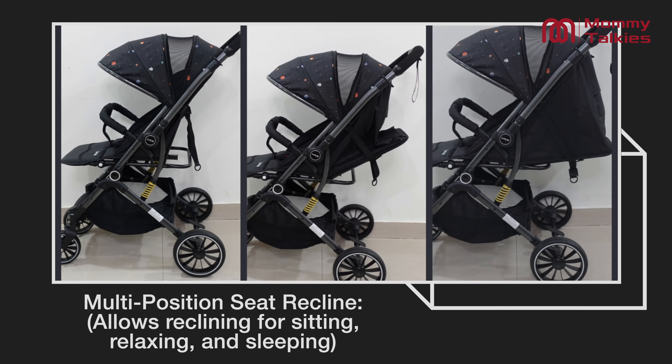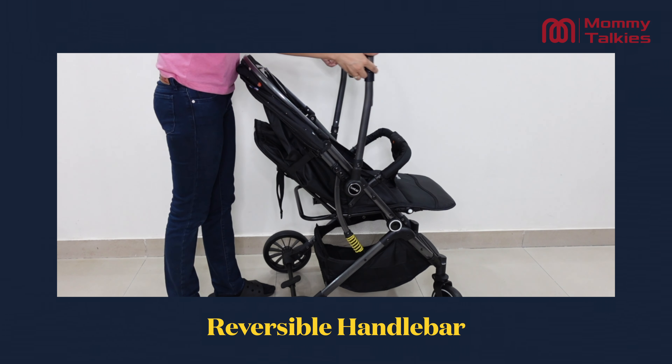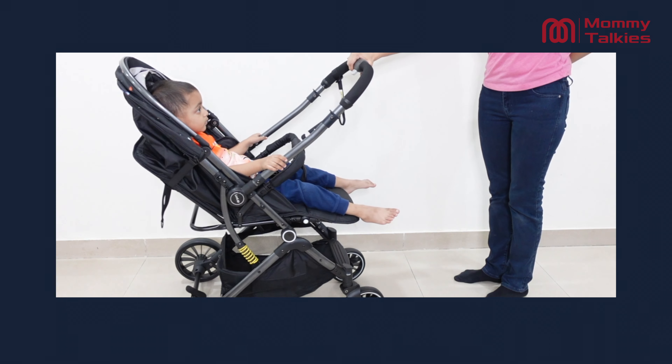You can easily recline the seat to multiple positions for sitting, relaxing or sleeping. Just press the button behind the seat to adjust. The stroller has a reversible handlebar with a soft, comfortable rubber grip, perfect for both forward and backward facing strolls.